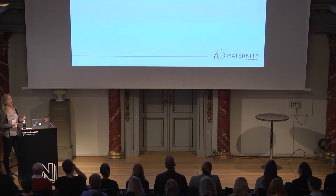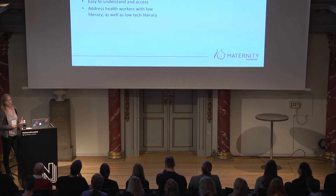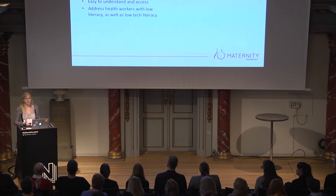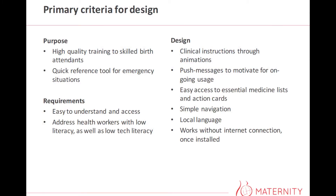When looking at the app and its actual design, we had two primary criteria. We wanted to bring high quality training out to health workers in rural areas, and we also wanted it to be a quick reference tool for emergency situations. Furthermore, we were addressing health workers who often have very low literacy and perhaps not much tech literacy either. So we needed to make an app that was very simple and very easy to use with easy access.